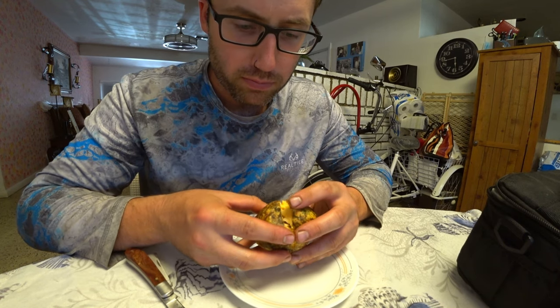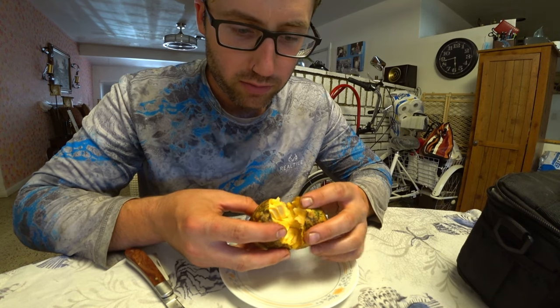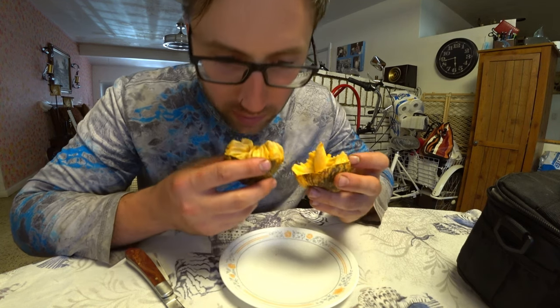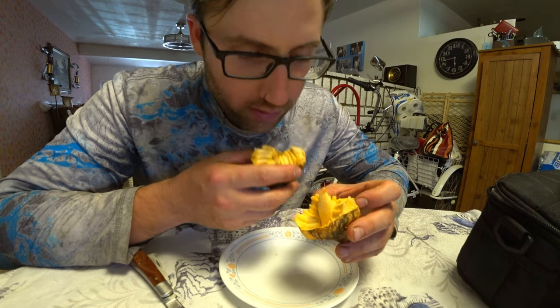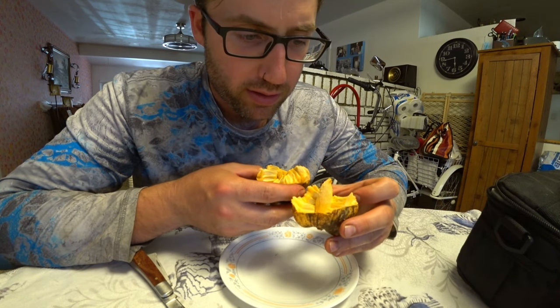Oh, it's real orange and yellow inside. Wow, that smells really good. It almost smells like a passion fruit and something else.